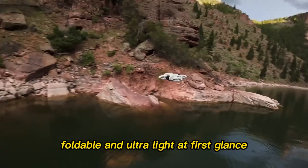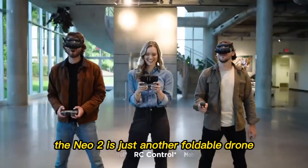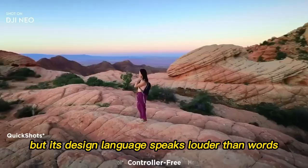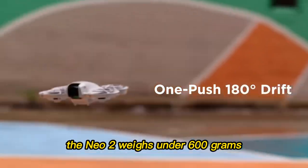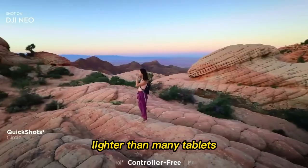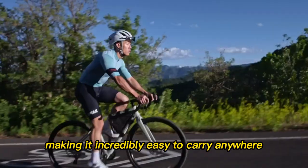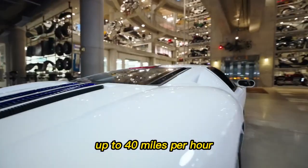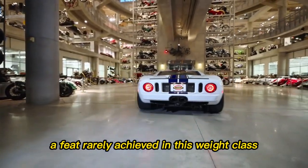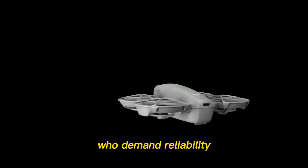Design: sleek, foldable, and ultralight. At first glance, you might think the Neo 2 is just another foldable drone, but its design language speaks louder than words. Crafted with aerospace-grade carbon fiber, the Neo 2 weighs under 600 grams — lighter than many tablets. It folds down smaller than a DSLR lens, making it incredibly easy to carry anywhere. But don't let its size fool you. The Neo 2 is engineered to withstand winds up to 40 miles per hour, a feat rarely achieved in this weight class. That's a level of confidence for creators who demand reliability in the most unpredictable conditions.